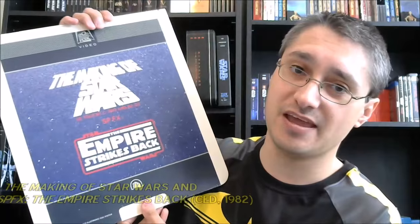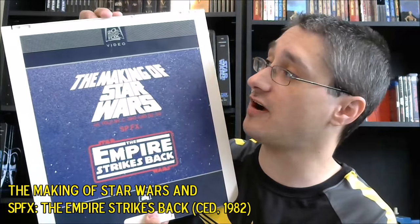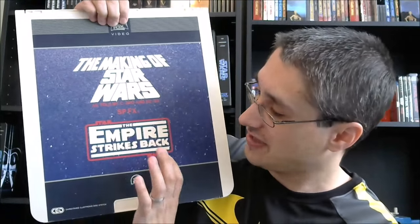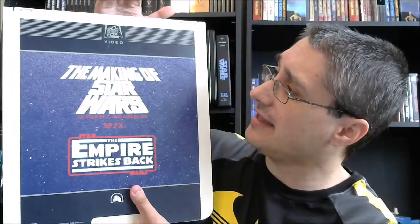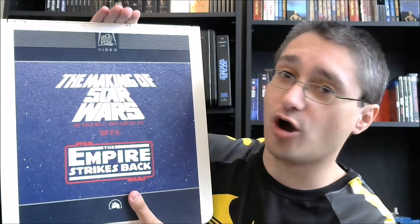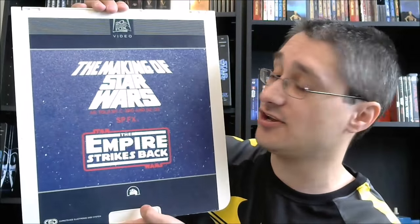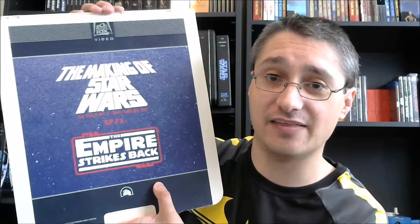In episode 21.1, a recent supplemental episode, I showed you how in 1982 there was a re-release from 20th Century Fox Video of The Making of Star Wars, except it was done as a double feature with SPFX: The Empire Strikes Back, which is also on the Blu-ray Complete Saga set. These were available on VHS, Betamax, CED, and Laserdisc. The one I showed you was the CED — the only one of that double feature that was in my collection at the time.